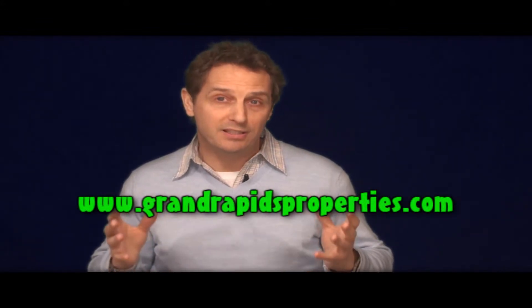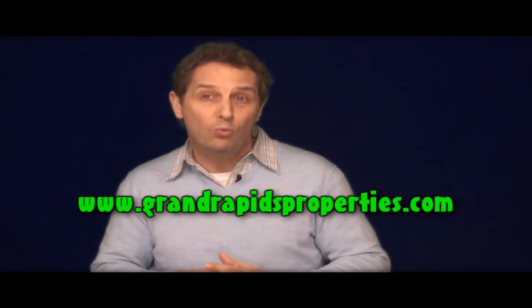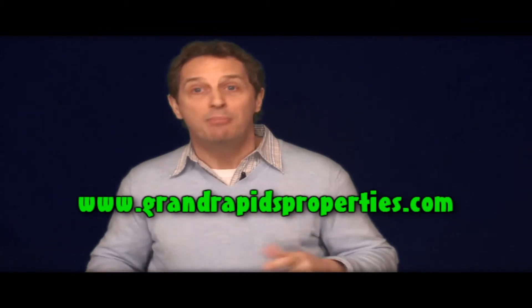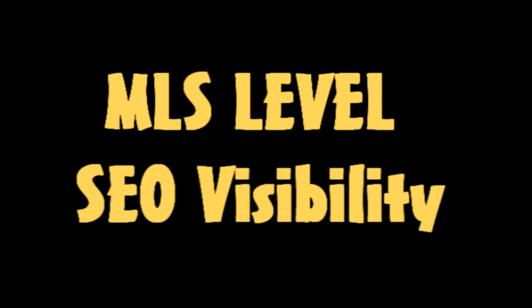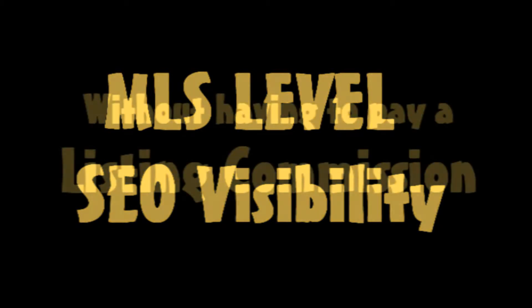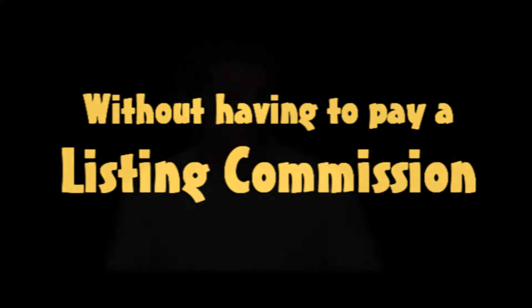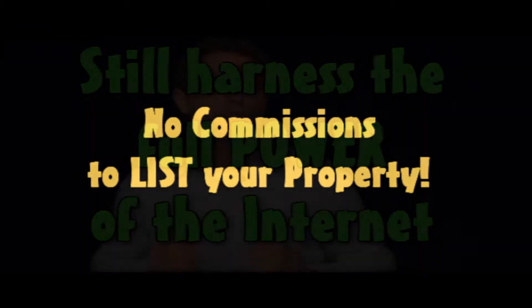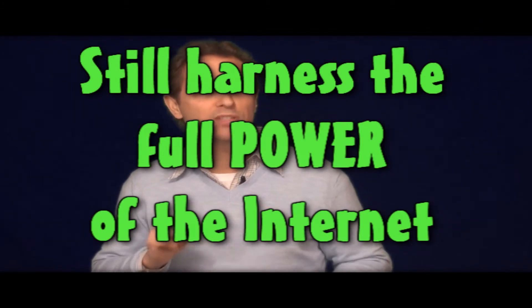Our YouSellIt.TV affiliate site, GrandRapidsProperties.com, almost always places in the top three, right next to the Grand Rapids area MLS website — providing you, as a for-sale-by-owner seller, MLS-level visibility without the commission fees associated with this traditional type of property marketing service. In other words, you don't have to pay commission fees for listing your property for sale, and at the same time you don't have to lose any of the awesome power of the internet to help you sell your property.